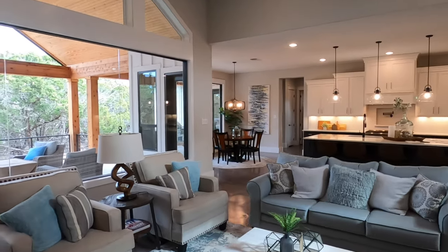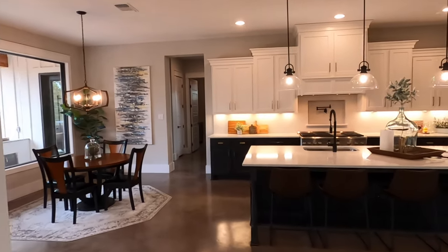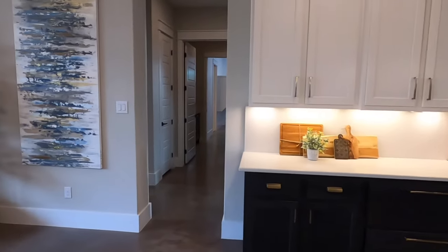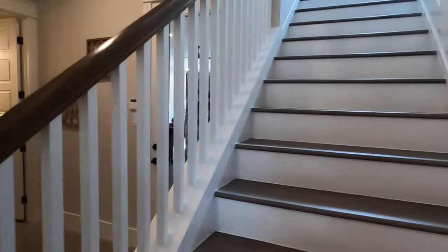Now, this plan — that I do not know the name of just yet — does have what's called a one-and-a-half story. We're going to head upstairs and show you just what that looks like. It's going to have another bedroom up there and a fun play area. Let's not just talk about it — let's go look.